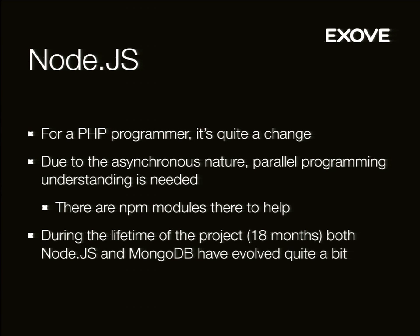Even though it might be a bit hard for a PHP programmer, it's also pretty eye-opening on what you can actually do with programming languages — especially if you've been in PHP for a long time. During the lifetime of the project, which has been live for about 18 months now — we've been building it for about two and a half years — both Node.js and MongoDB have evolved quite a bit. MongoDB maybe even more than Node.js.